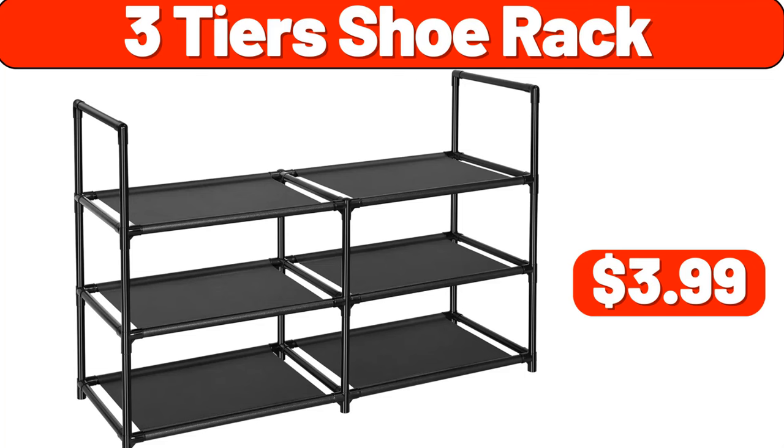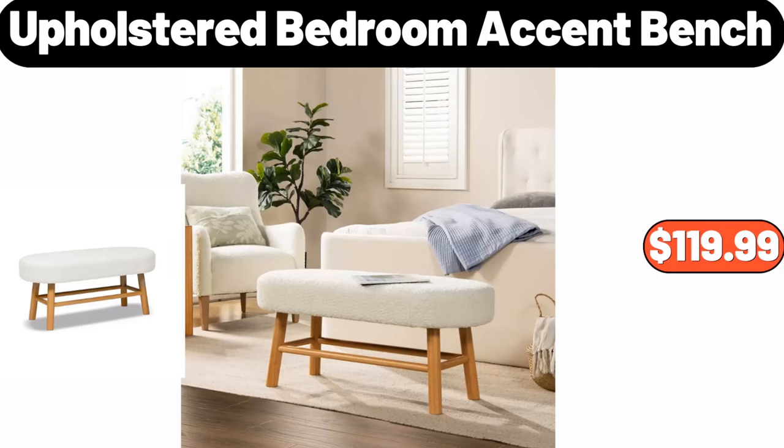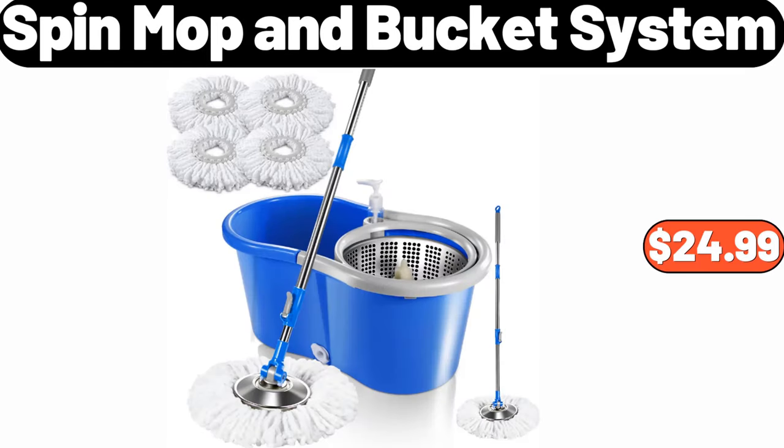Three-tier shoe rack, $3.99. Invicta Pro Diver Quartz mother of pearl dial ladies watch, $69.99. Upholstered bedroom accent bench, $119.99. Spin mop and bucket system, $24.99.